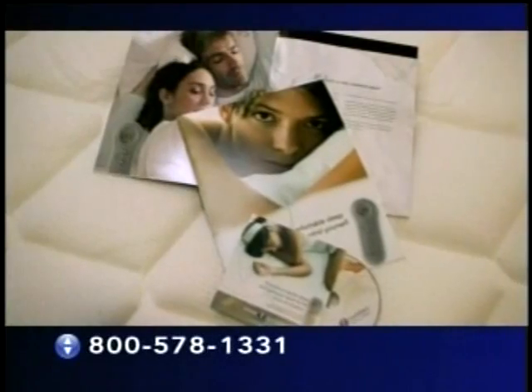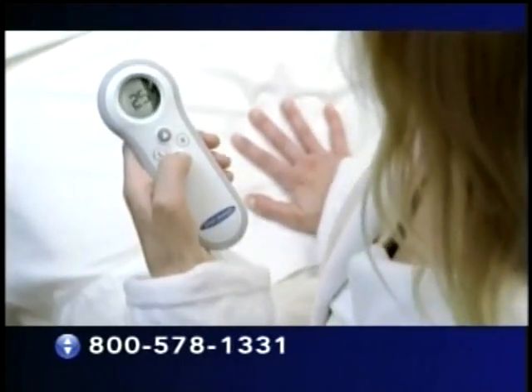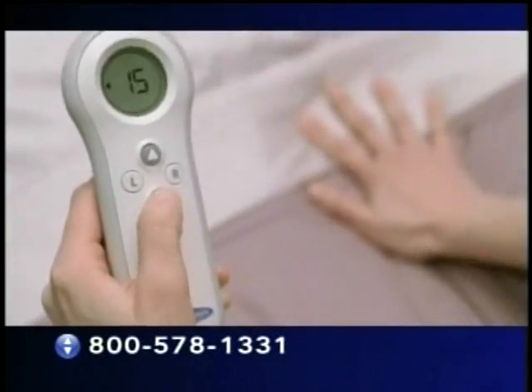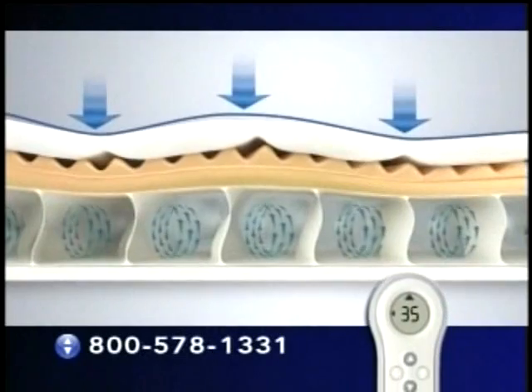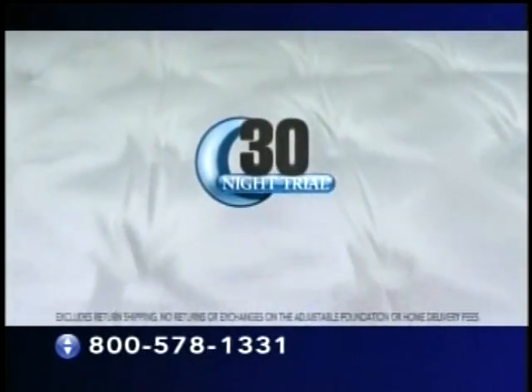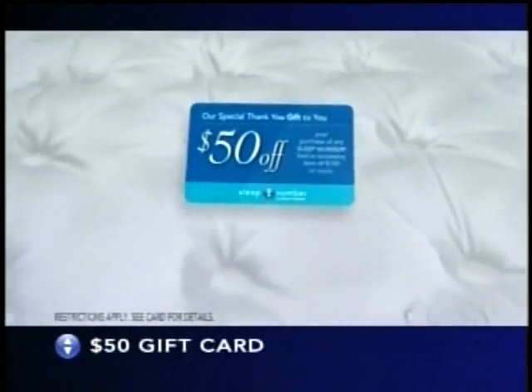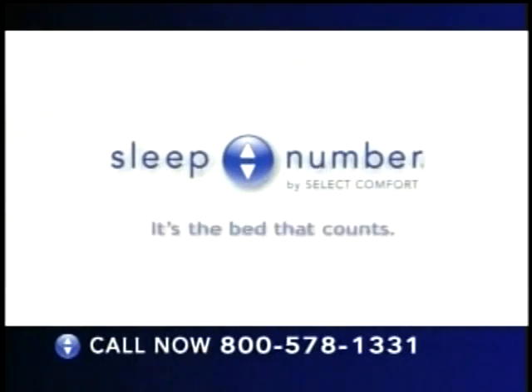After 23 days on tour, we can't wait to get home and to our own beds. The tougher your days, the more you deserve a Sleep Number night. Call now for your free information kit plus your $50 thank you gift card. Only a Sleep Number bed lets you adjust your sleep number setting to your ideal level of comfort — higher for more firmness, lower for softer support. We back it up with a 20-year limited warranty plus a 30-night trial. Call 1-800-578-1331 now to get your free information kit plus your $50 gift card. Sleep Number: it's the bed that counts.